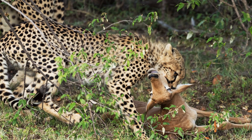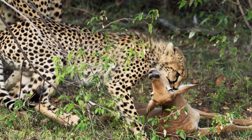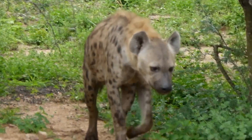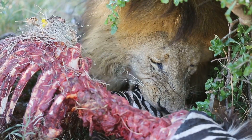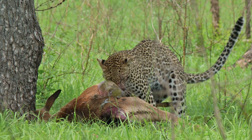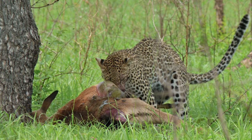Once a cheetah subdues its prey, it may begin eating the prey before the prey is dead. This is to reduce the chances of a scavenger, such as a hyena, or a larger big cat like a lion or leopard, coming along and robbing it of the prize it worked so hard to win.